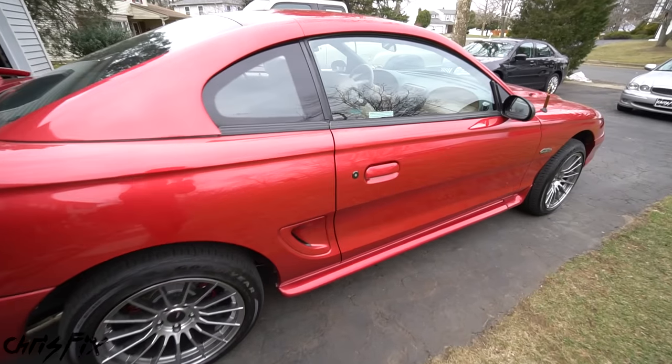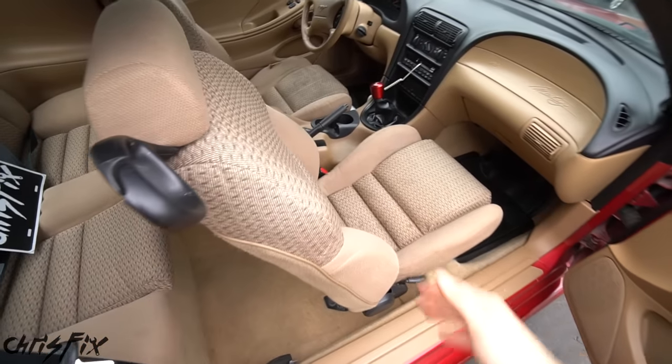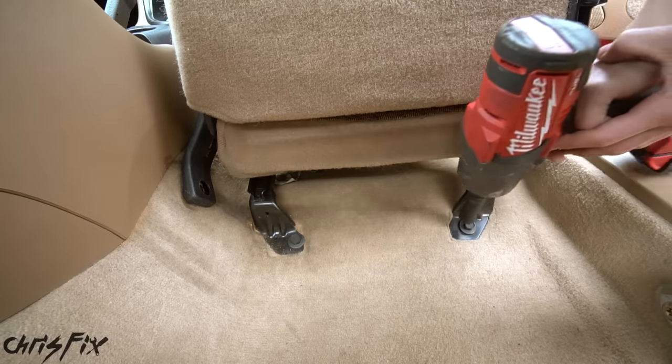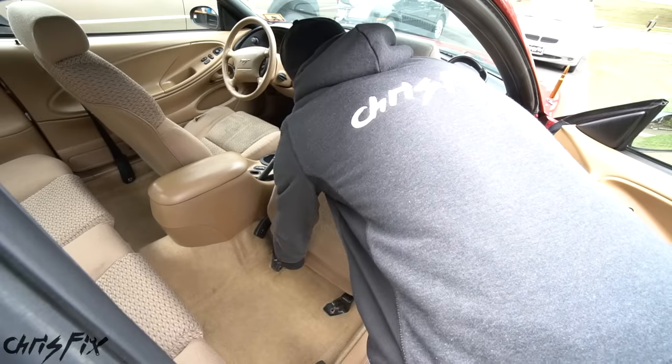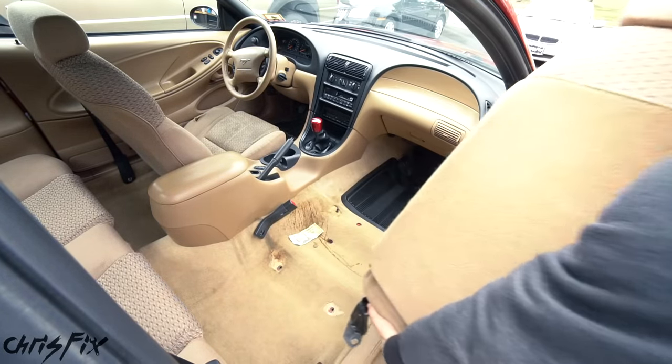Hey guys, Chris Fix here and today I'm going to show you everything that you need to know on how to pick out a proper racing seat for your car. We'll be taking a trip to the local shop that sells racing seats, and I'm removing the passenger seat so we can test fit different racing seats to make sure the one I want fits.